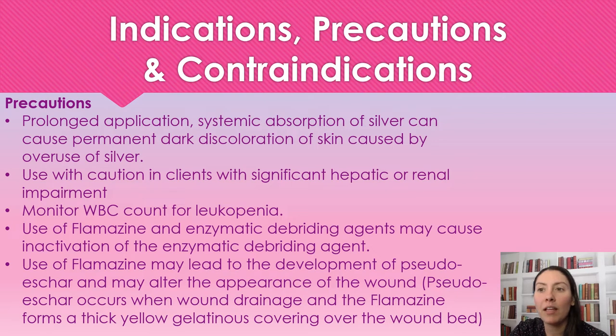Use of Flamazine may lead to development of pseudo eschar — a thick, yellow gelatinous covering over the wound bed. It's caused by the Flamazine and wound drainage combining and forming this thick layer over the wound bed.